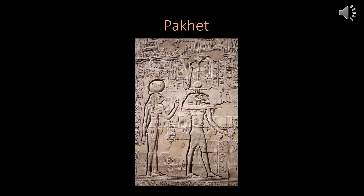This does demonstrate that Paquette was an important deity to the ancient Egyptians, and like Sekhmet, she is seen as a fierce warrior goddess.